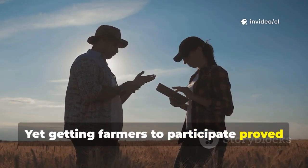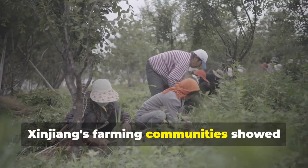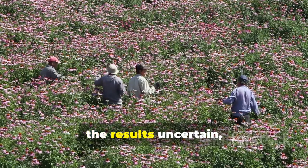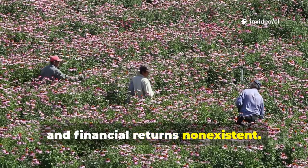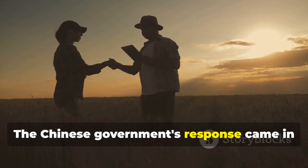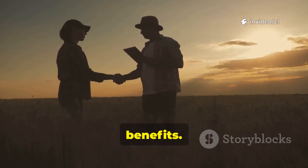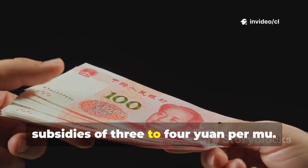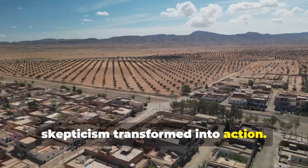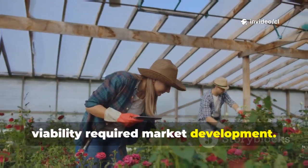Yet getting farmers to participate proved almost as challenging as the environmental conditions. Initially, Xinjiang's farming communities showed little enthusiasm for desert greening projects. The work was back-breaking, the results uncertain, and financial returns non-existent. Why spend years battling sand for no reward? The Chinese government's response came in the form of a simple policy: whoever controls the sand, benefits. Farmers who planted roses received subsidies of 3 to 4 yuan per mu. Suddenly, skepticism transformed into action.